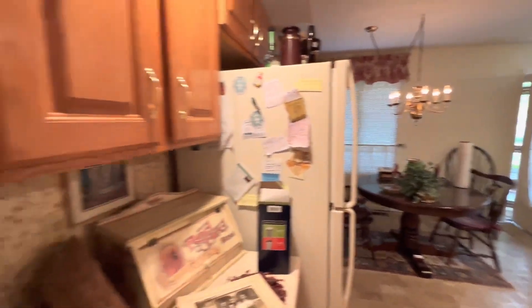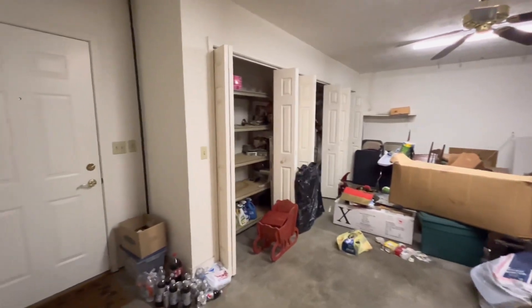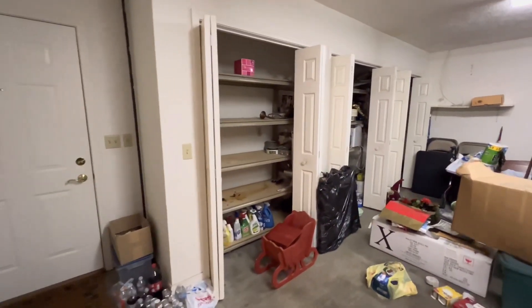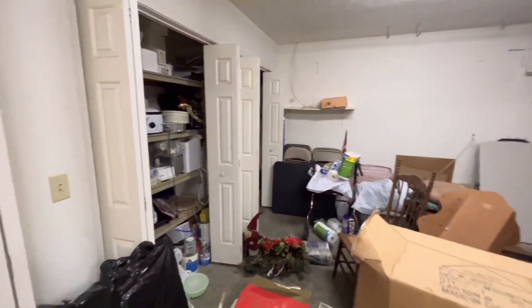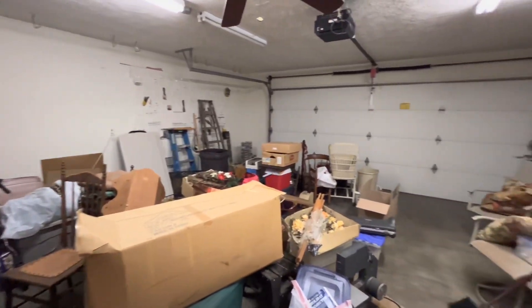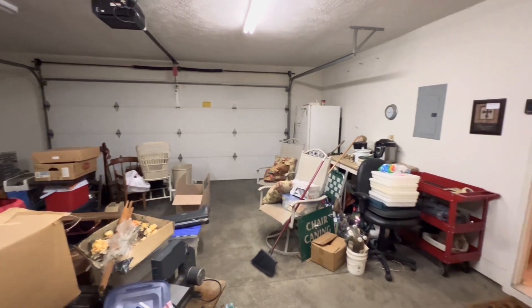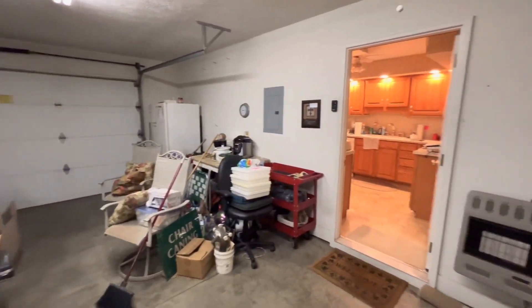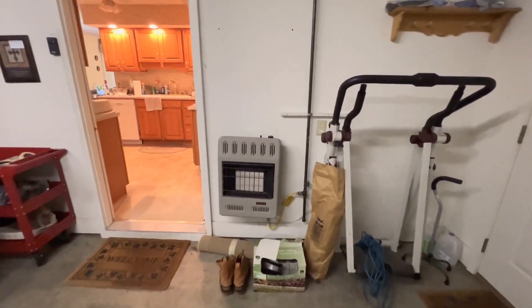Right off the kitchen here is the garage — it's a two-car garage with nice storage space. You can see they still have quite a few items to get out of here. There's a refrigerator out here, though I'm not sure if that is included. There's also a gas space heater.